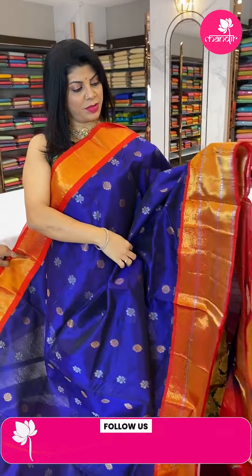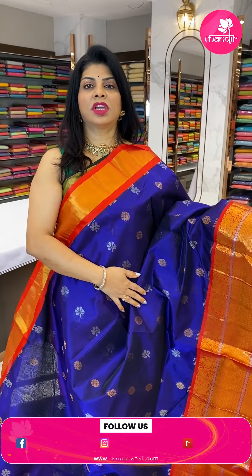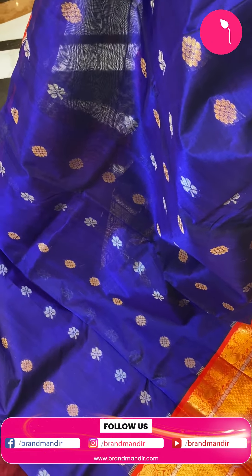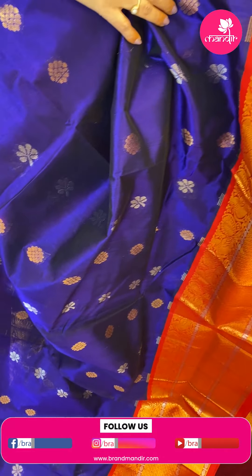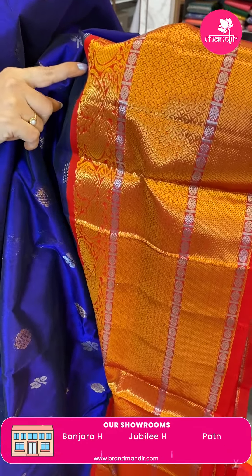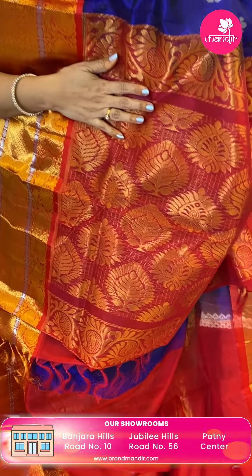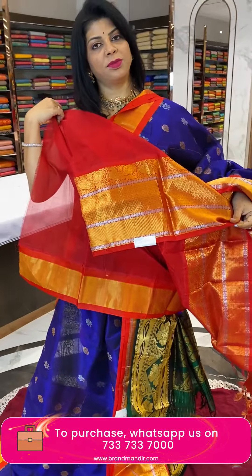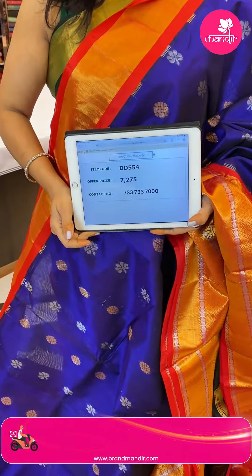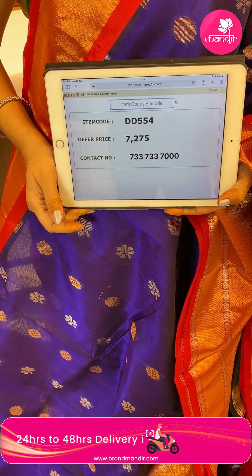Next saree — brinjal shade with red. Floral butas with gold and silver zari. Border is contrast with floral brocade in the middle, silver butas, silver zari rounds in blocks, peacocks, and vines. Pallu is contrast with floral butas and attached lines. Blouse is contrast with border. Pricing: 7275, DD554 is the code.